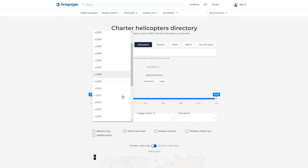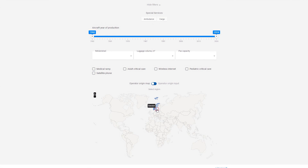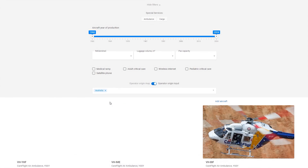The refurbished year filter lets you choose helicopters that have been recently updated for optimal performance and comfort. And if you have a preference for operators from a specific origin, filter by operator origin to narrow down your choices.